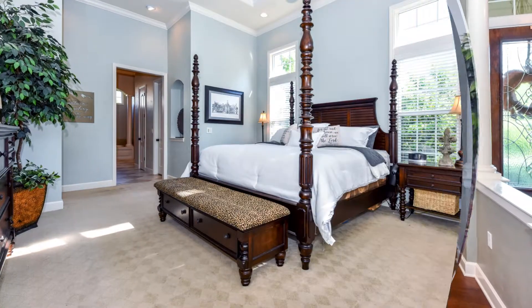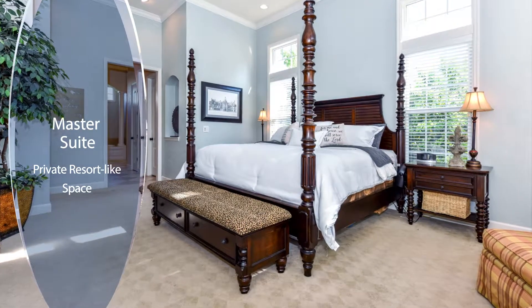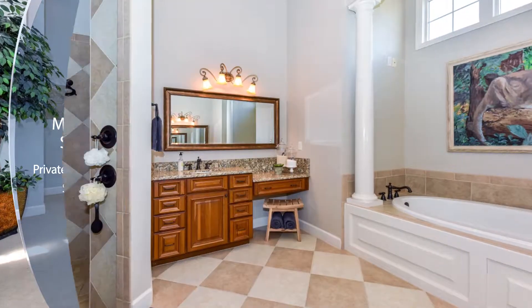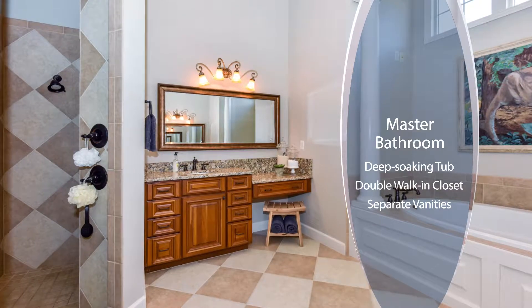The master suite is a private resort-like space complete with a deep soaking garden tub, separate vanities, a doorless walk-in tiled shower, and massive double walk-in closets.